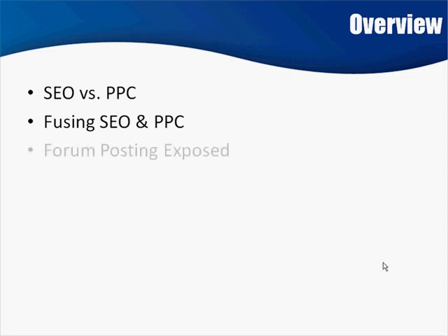I'll get into some details of specifically what exactly this fusion technique involves, which is forum posting. And I know you're thinking, right on the top of your head — forum posting. How in the world is this going to get me traffic? Well, just sit tight. You'll see.